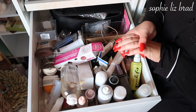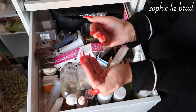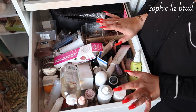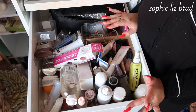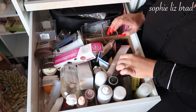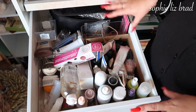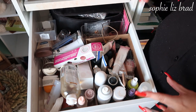Hi everyone, welcome back to a brand new video. If you're new here, hi, hello, welcome — come on in and grab a snack because I reckon this might be a long one. Today I'm going to go through my entire makeup collection again and declutter it, because since the last declutter I just have not used a lot of stuff. There might be some things that are old and finished — we've got a lot of bits.